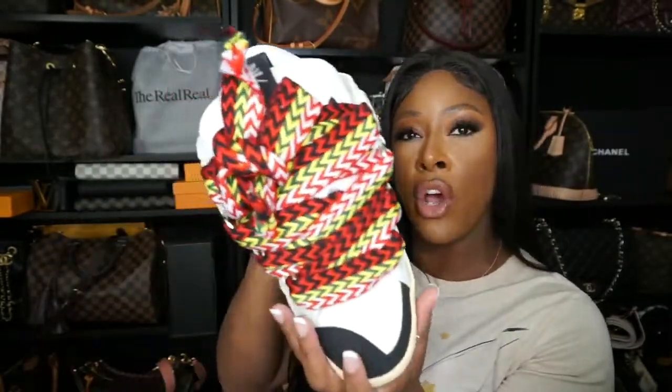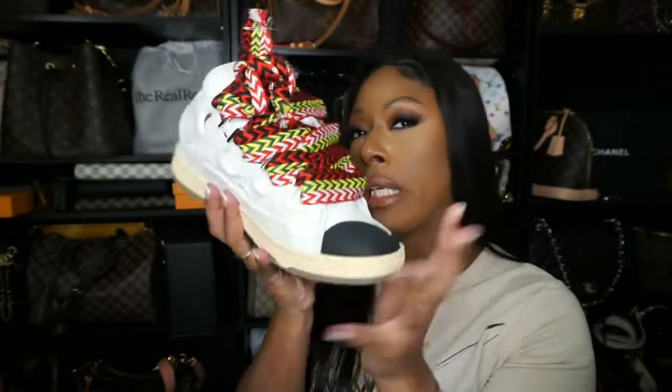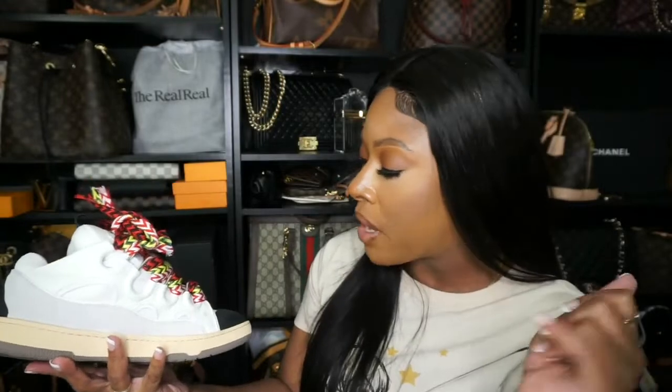That is it for me. I hope you enjoyed today's video. Let me know down below in the comments how you feel about the Lanvin sneakers — is this something you can see yourself rocking? Will you be copping? Make sure you subscribe to my channel and hit that notification bell so you don't miss any of my uploads. Until next time I will see you in the next video. Make sure you're following me on Instagram — all of my information is down below in the description box. Bye!